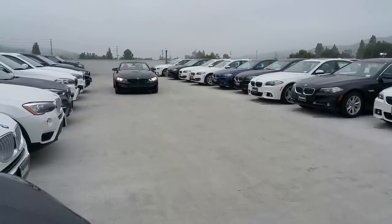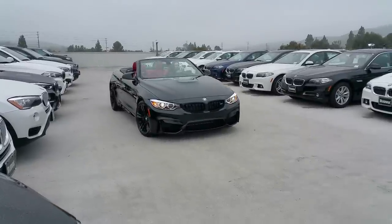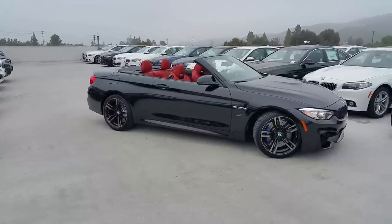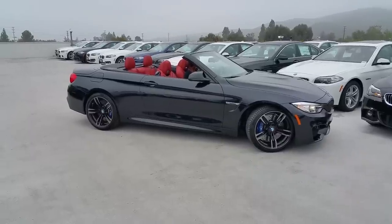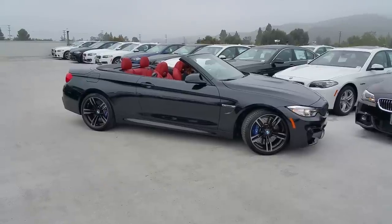Hi everyone, Scott Smith at Russnack BMW on a cloudy day in Southern California. We're located in Thousand Oaks, California. If anybody's looking for a BMW in the state of California, please go to the About section of my channel and shoot me an email. Definitely would like to have a chance to earn your business.